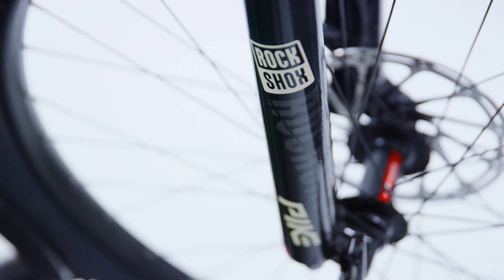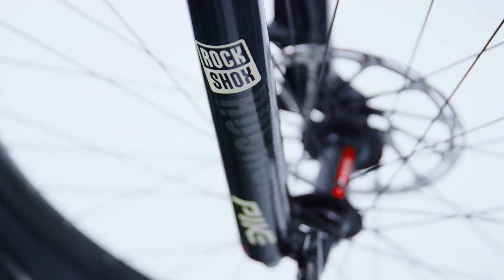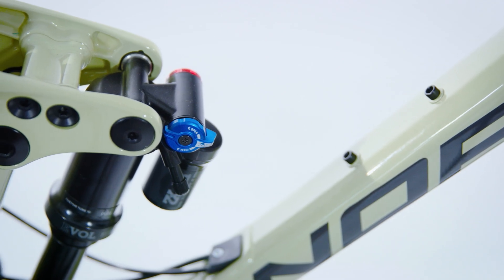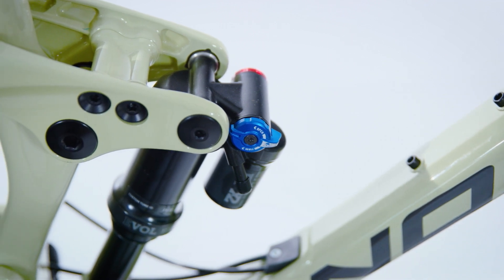Suspension is king for the Sight design, using the ART suspension system which delivers high end suspension performance for superior climbing and descending capability. The system is optimised specifically for all mountain riding.